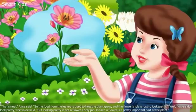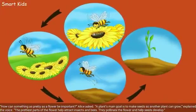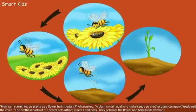"That's neat," Alice said. "So, the food from the leaves is used to help the plant grow, and the flower's job is just to look pretty." "Well, flowers do look pretty," the voice said. "But looking pretty is not a flower's only job. In fact, a flower is a pretty important part of the plant. A plant's main goal is to make seeds so another plant can grow. The prettiest parts of the flower help attract insects and bees. They pollinate the flower and help seeds develop."